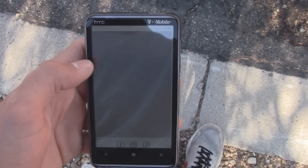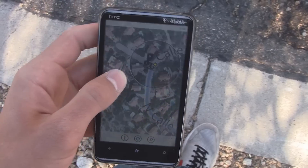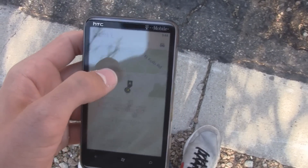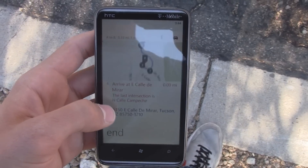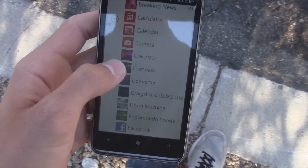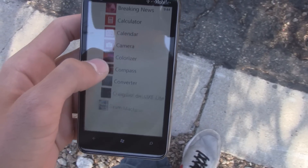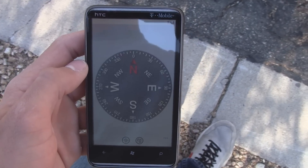It would be really great if the compass were simply integrated into Bing Maps, because then you could have your text directions and follow them in addition to having a compass. But unfortunately, that's not the case, so you're stuck using HTC's little compass app — which is pretty accurate, but still could really use those text directions.